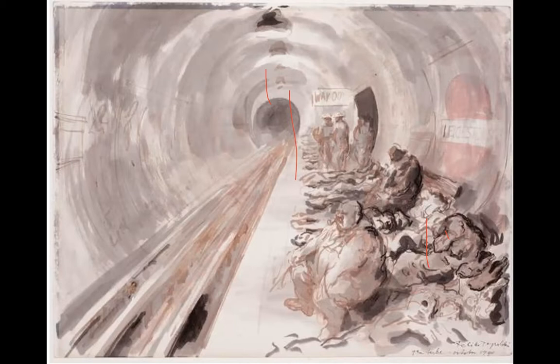Despite government resistance, people took it on themselves to shelter in the Underground — first buying tickets and staying overnight, then forcing their way down, as happened at Liverpool Street. Eventually the government couldn't keep people out. In the end only about five percent of people used the tubes as shelters.